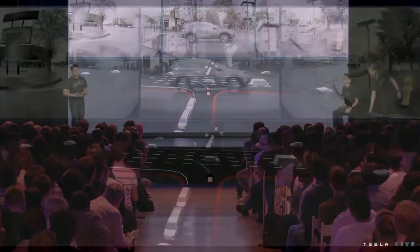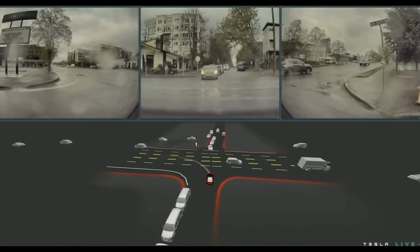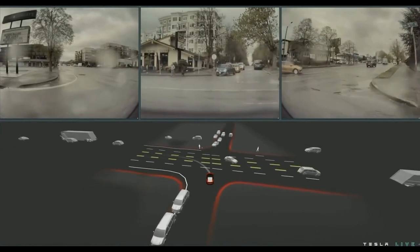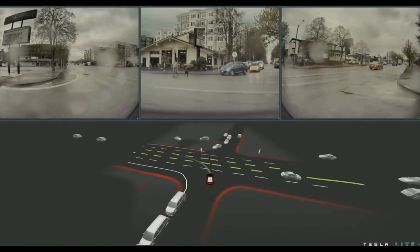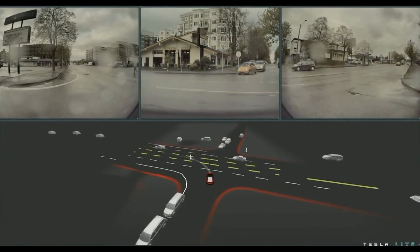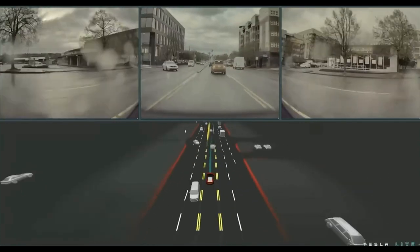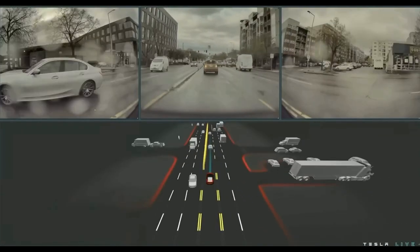Let's use this intersection scenario to dive straight into how we do planning and decision-making in autopilot. We're approaching this intersection from a side street and we have to yield to all the crossing vehicles. Right as we're about to enter the intersection, a pedestrian on the other side decides to cross the road without a crosswalk. We need to yield to this pedestrian, yield to the vehicles from the right, and also understand the relation between the pedestrian and the vehicle on the other side of the intersection.